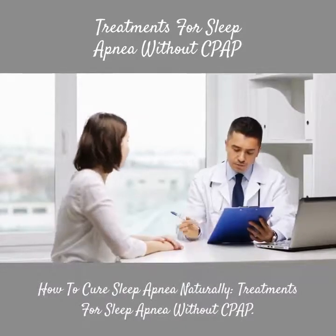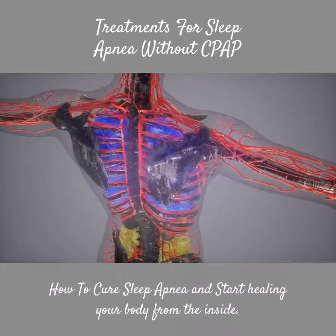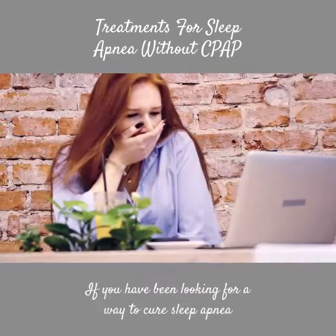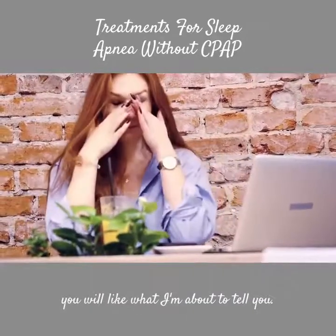How to cure sleep apnea naturally — treatments for sleep apnea without CPAP. How to cure sleep apnea and start healing your body from the inside. If you have been looking for a way to cure sleep apnea and have been told it's not possible, you will like what I'm about to tell you.